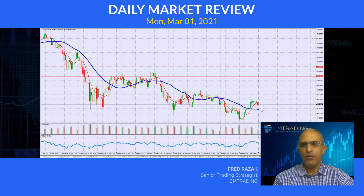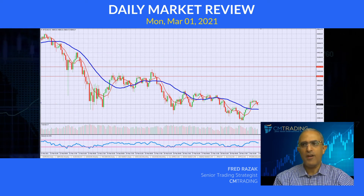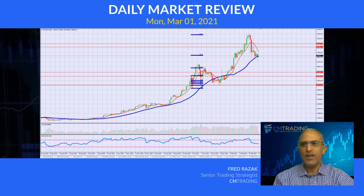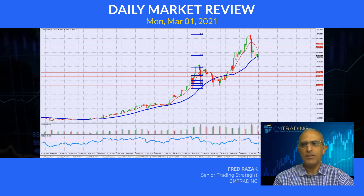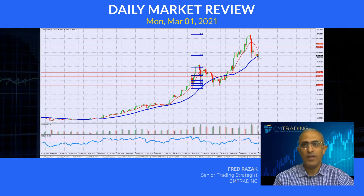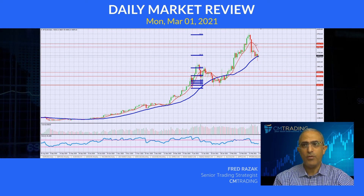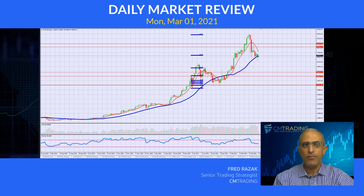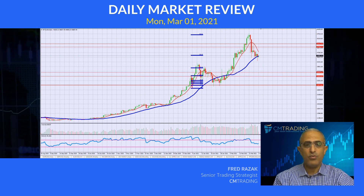Lastly, looking at Bitcoin — it's been relatively quiet after breaking out last week to the 57,900 level. We're right at previous resistance and subsequent support, really in between these two parameters. I wouldn't jump into this in either direction — I'd like to see some clarity before it makes an aggressive move in either direction. This is Fred Razak. Have a great trading day.